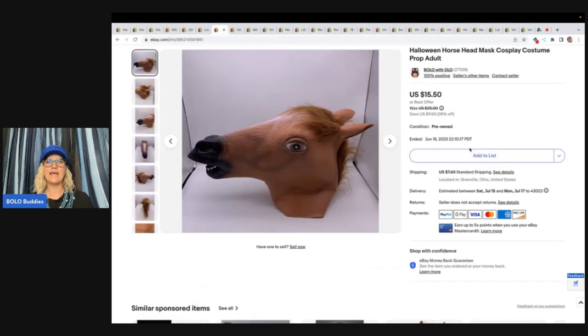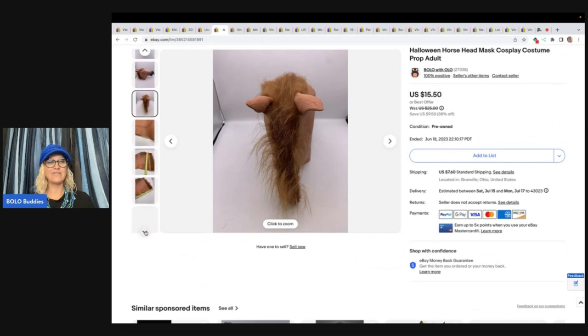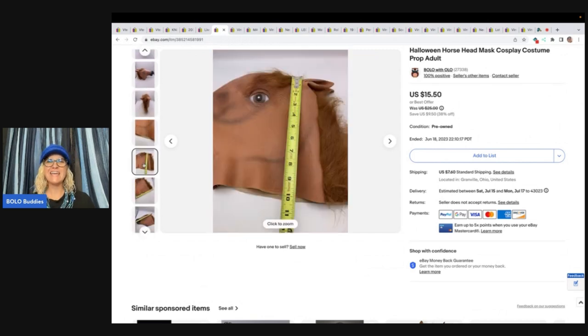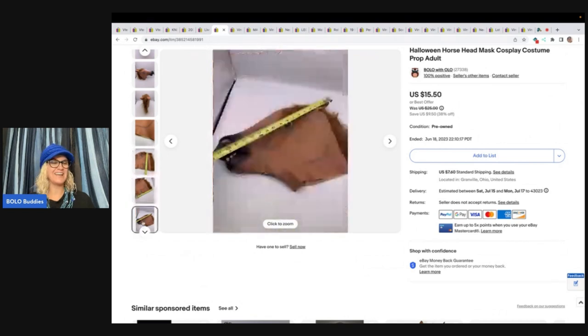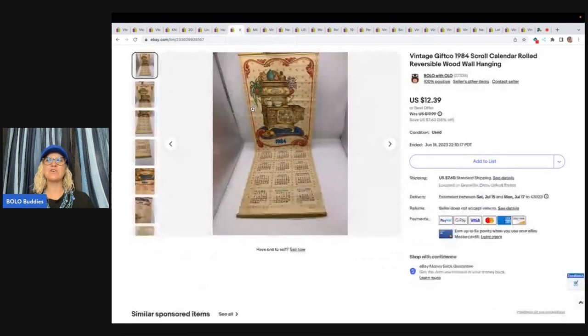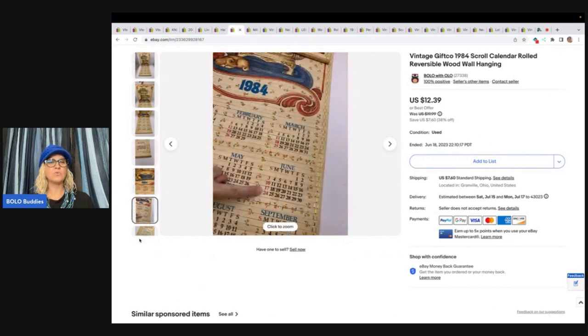This Halloween horse head — I had this forever. It's just a weird item. I got it out of a thrift store mystery box and it just takes the right buyer. I'm laughing for a reason — the next item I sold, they also bought this item. It is a vintage Gift Code 1984 scroll calendar, reversible hanging calendar from 1984, and it's two-sided, which is pretty cool.